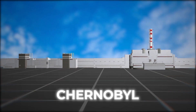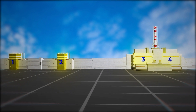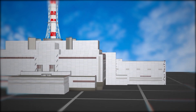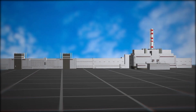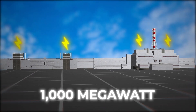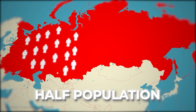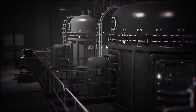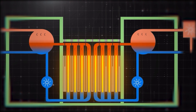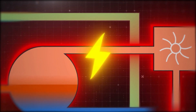This power plant consisted of four nuclear reactors, named 1, 2, 3, and 4. The fourth one, which was built last, is now covered by a large dome. These four reactors had the capacity to produce 1,000 megawatts of electricity each, meeting the electricity demands of half the population of the Soviet Union at that time. In simple terms, they used nuclear reactions to heat water. This water turned into steam, which drove turbines, and the rotation of these turbines generated electricity.